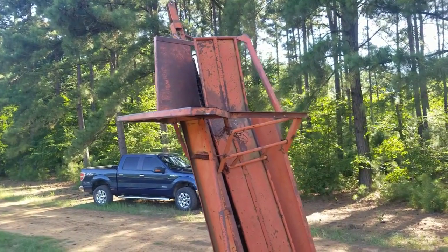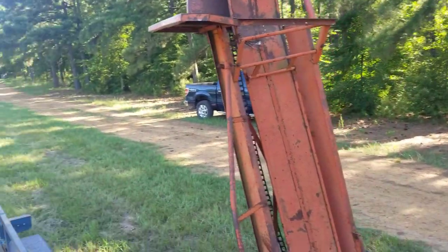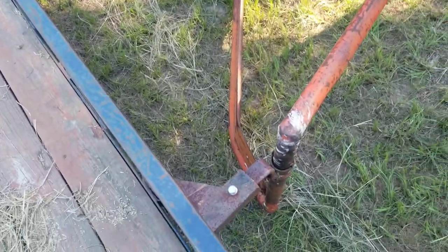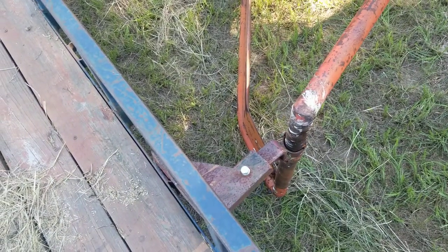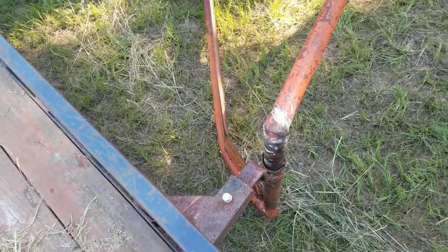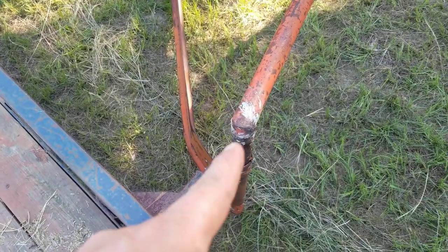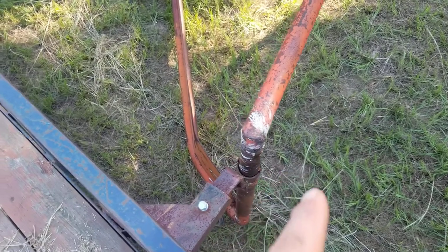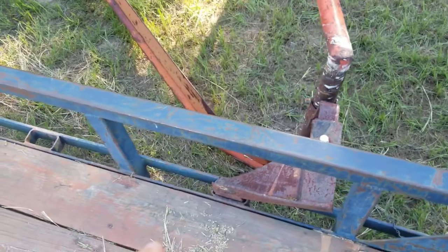So that's what the hay loader looks like up close and personal. It's quite an ingenious machine. It has this little thing that sticks out where it goes on that pipe there, slides up and down allowing for terrain differences. We also have these little stake pockets in this trailer.